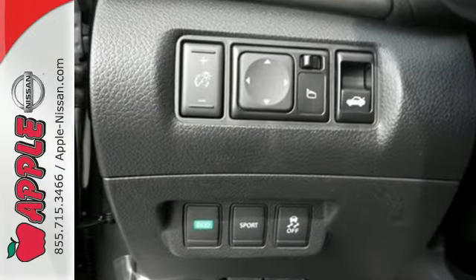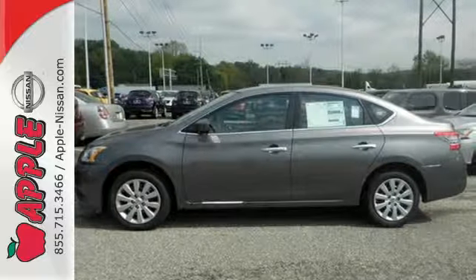Make every ride better, safer, and more enjoyable with this stunning Sentra.